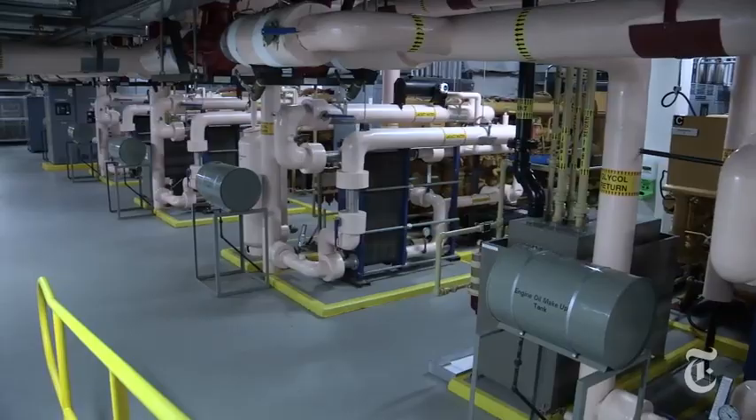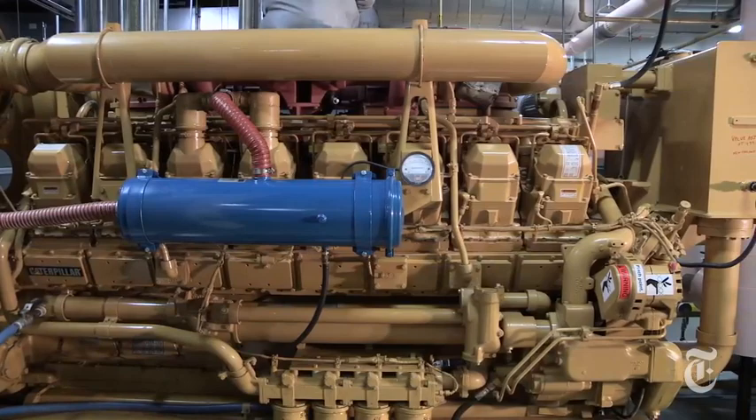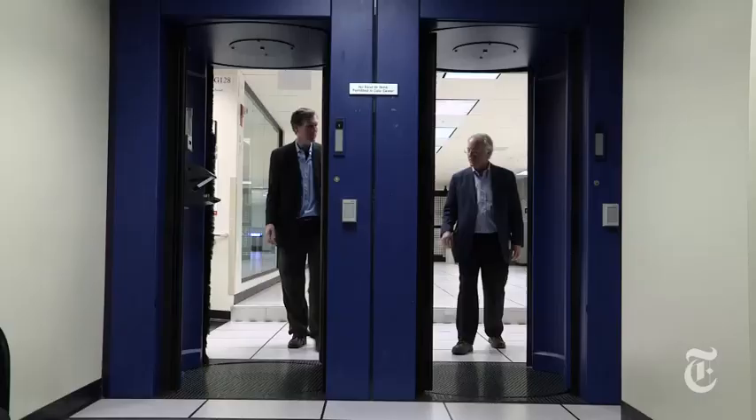It's all because those search queries and bank account updates and orders we send out over the internet are going through the servers upstairs, which live on electricity. If that electricity goes out — no servers, no internet, no cloud. And these generators are here to ensure that that electricity is always there.